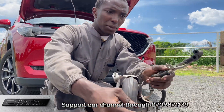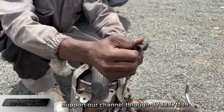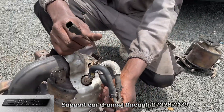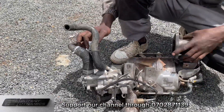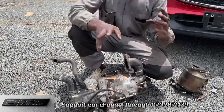This is the differential exhaust pressure sensor, connected via these two pipes. We also have the EGT - the Exhaust Gas Temperature sensor. The differential exhaust pressure sensor has one sensor at the front and one at the back for comparing data.